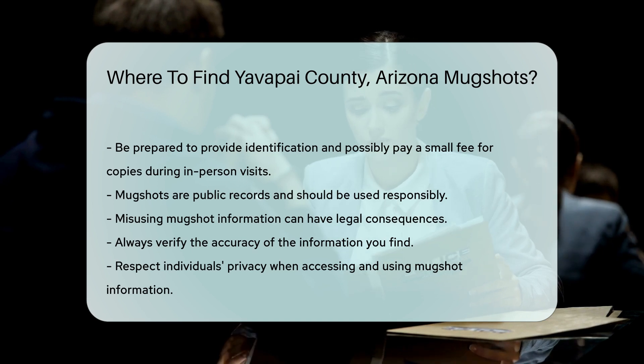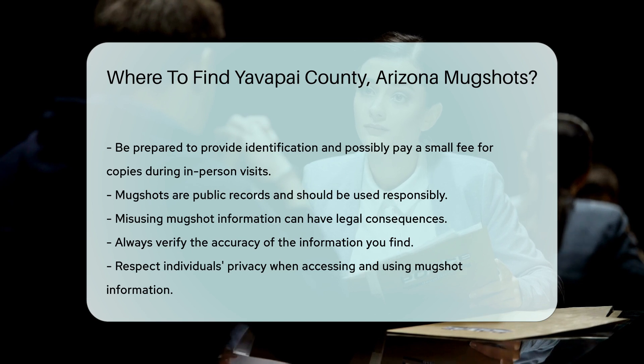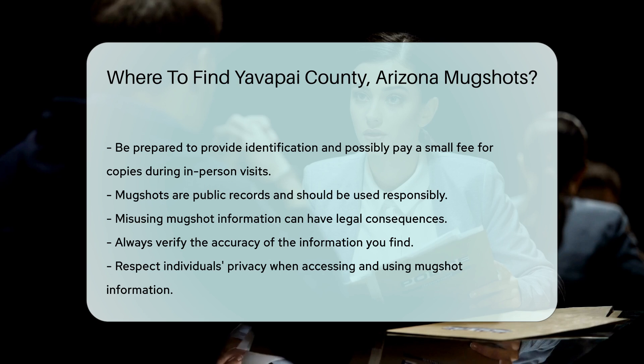Remember, mugshots are public records, but they should be used responsibly. Misusing this information can have legal consequences. Always verify the accuracy of the information you find and respect individuals' privacy.